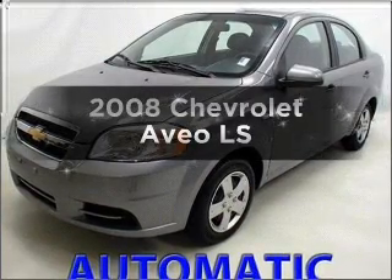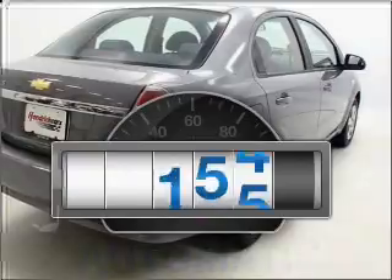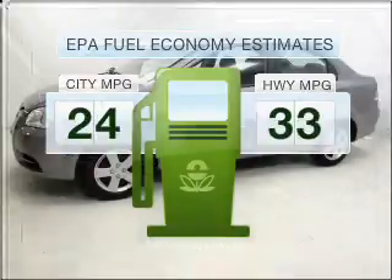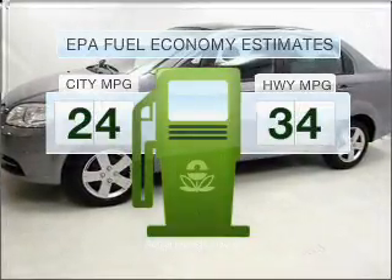Check out this 2008 Chevrolet Aveo. This is the set of wheels you've been looking for. Get more for your money with this vehicle that features low mileage and dependability. Run all over town and back home again without worrying about filling up when driving this fuel-efficient ride.